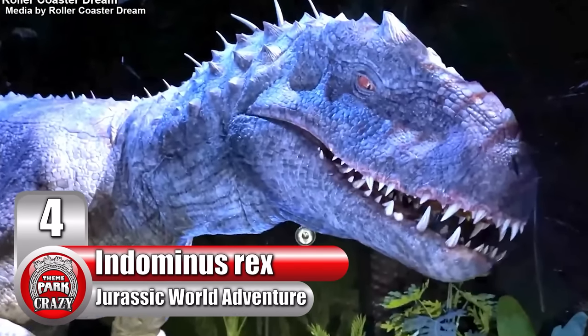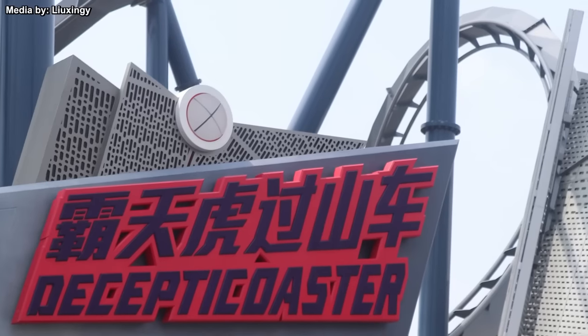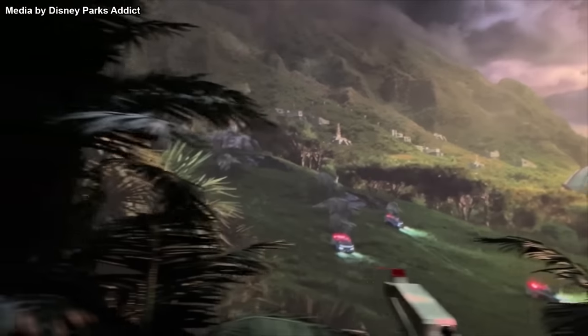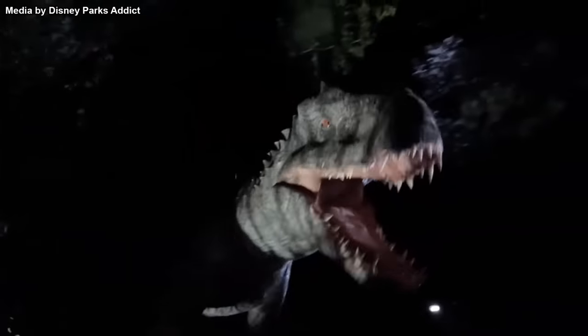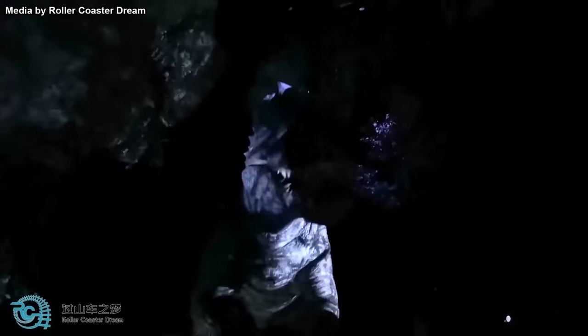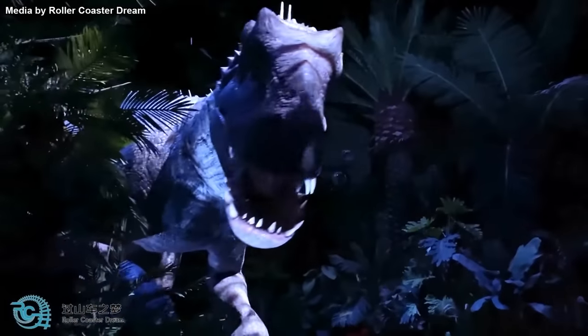Number 4: Indominus Rex from Jurassic World Adventure at Universal Beijing. In 2021, the Universal Beijing Resort debuted to instant acclaim. Among its attractions is a new Jurassic World dark ride featuring several new innovations in theme park technology — but the greatest of them all is by far the Indominus Rex. While the T-Rex is affixed to a swinging mechanism, the Indominus Rex actually appears to chase the passengers, hooked up to a rotating device that makes you swear you're actually being chased. The animatronic's movements are both fluid and precise, making it close to a real-life encounter with a dinosaur. Universal truly brought their A-game to this park.